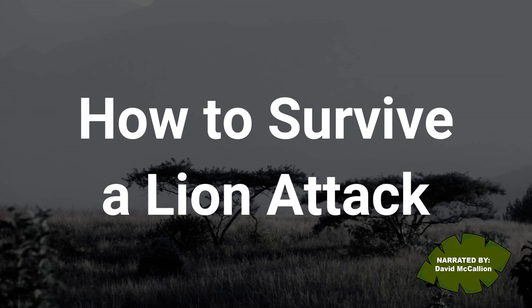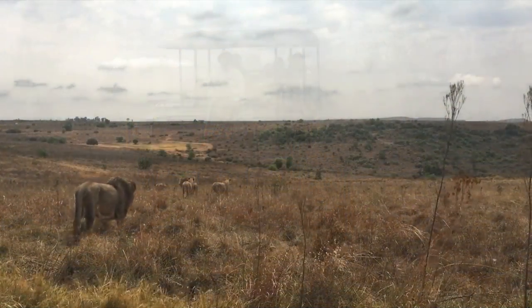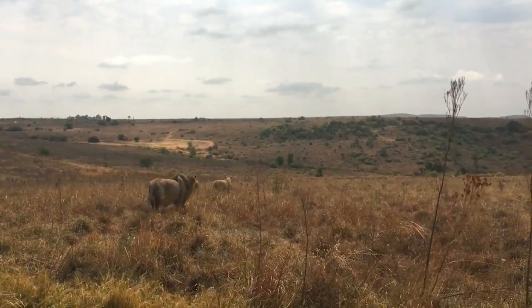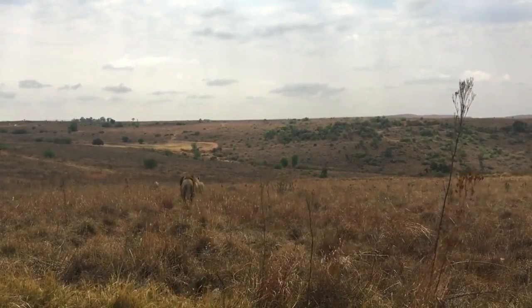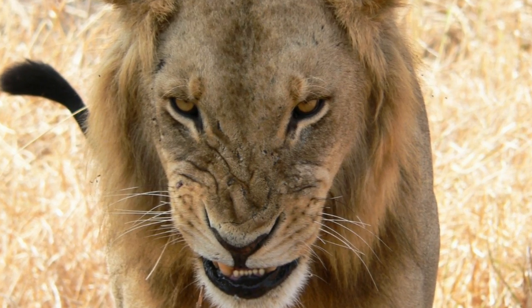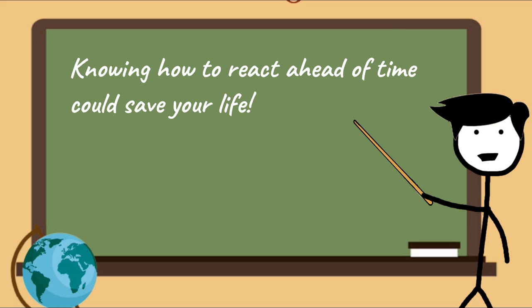How to survive a lion attack. Safaris through wildlife reserves are a thrill ride. Now, the popularity of walking safaris is growing and these are more thrilling than ever before. Along with the thrill comes a heightened amount of danger. While most lions flee from people, even while you're on foot, an attack is always a possibility. Knowing how to react ahead of time could save your life.